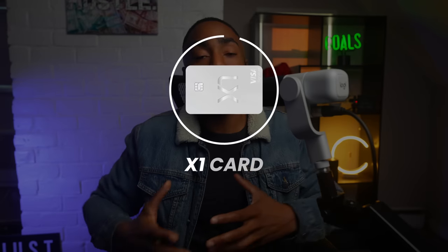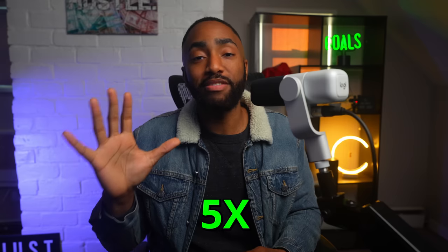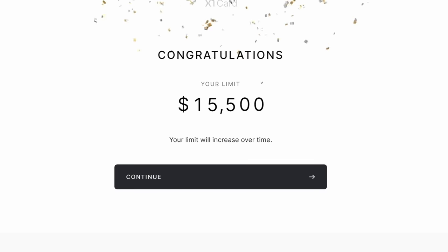Next is the X1 card. It no longer has a waitlist and is openly available for you to apply. They advertise that you can expect 5 times larger limits, and surprisingly it's mostly true. The average seems to be around $15,000 from what I've observed — they gave a $17,000 limit to someone making just $55,000 per year. I even applied and received a pre-approval offer for $15,500.